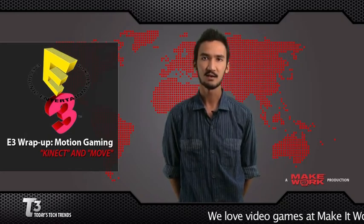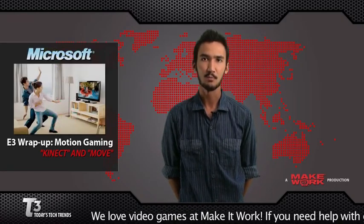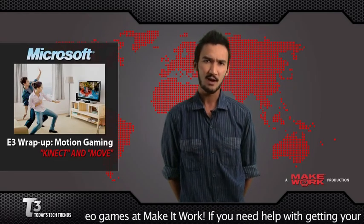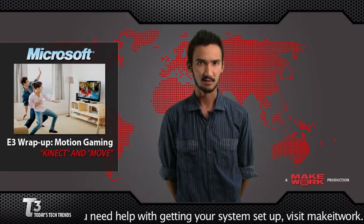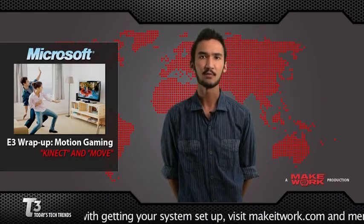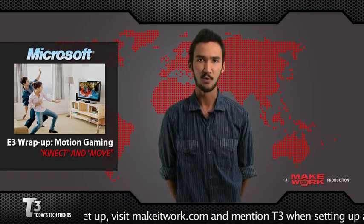The heavy hitters this year at E3 were definitely Microsoft's Kinect and Sony's PlayStation Move controller. We talked about the Kinect here on T3, the accessory previously known as Project Natal, a device that maps your body without the need of a controller, so you can control what happens on the screen just by moving.